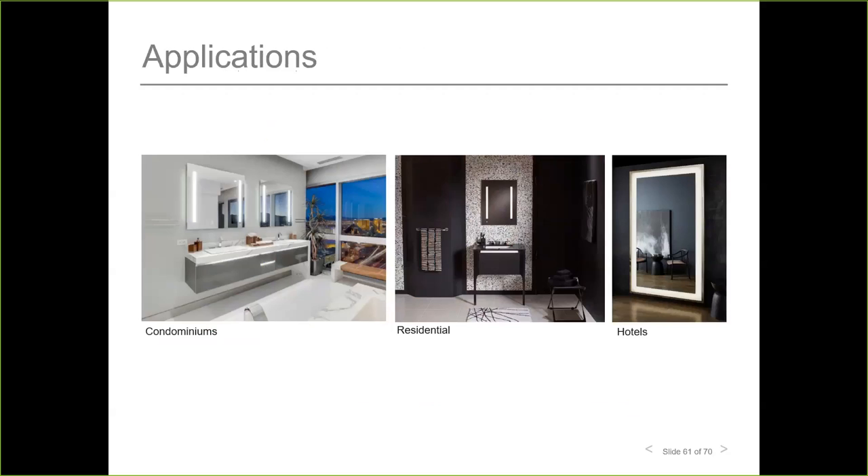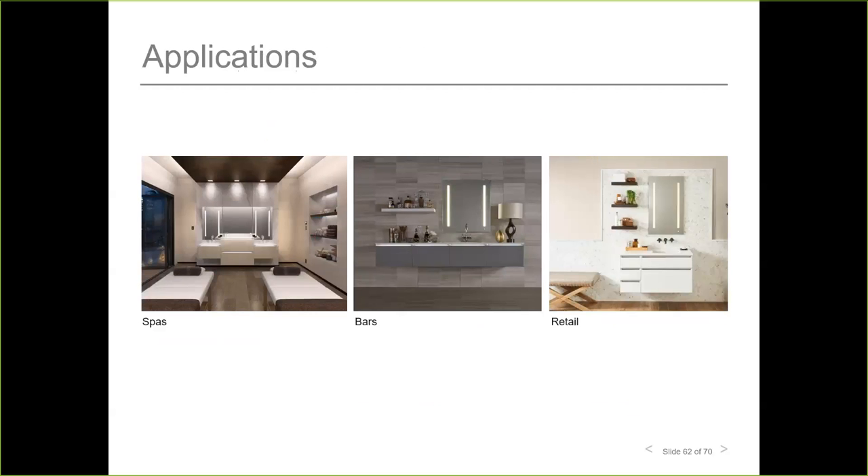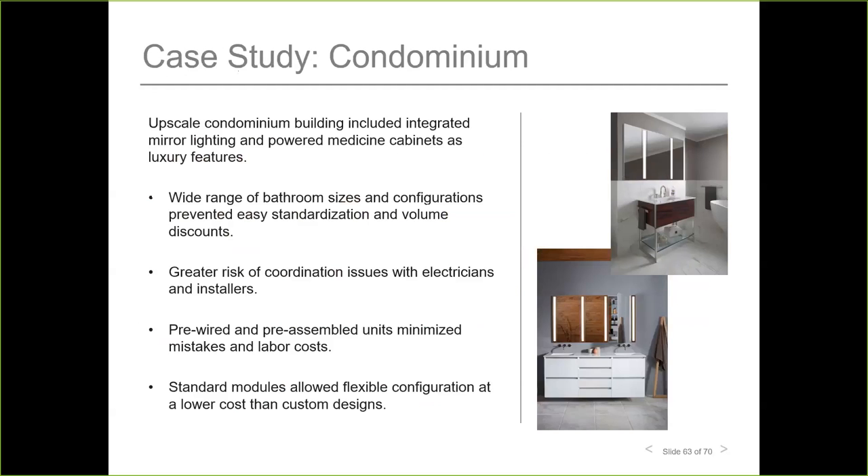Technology-integrated styling space products are suitable for condominiums, residential, hotels, spas, bars, and retail. As a case study, an upscale condominium integrated lighted mirrors and powered medicine cabinets as a luxury feature. A wide range of bathroom sizes and configurations presented challenges to easy standardization, volume discounts, and coordination with electricians.